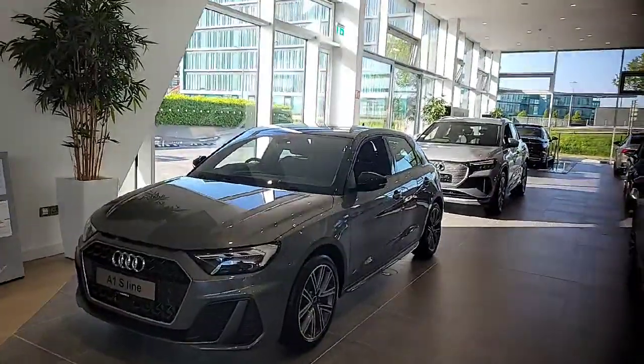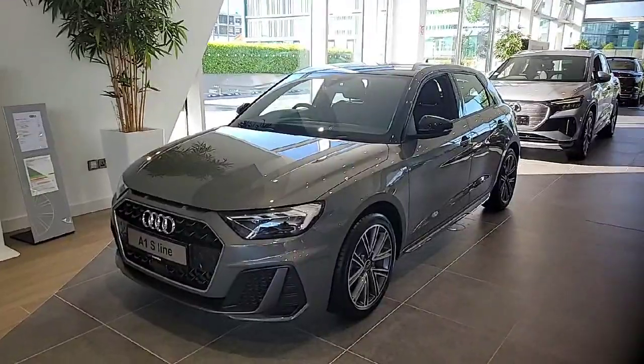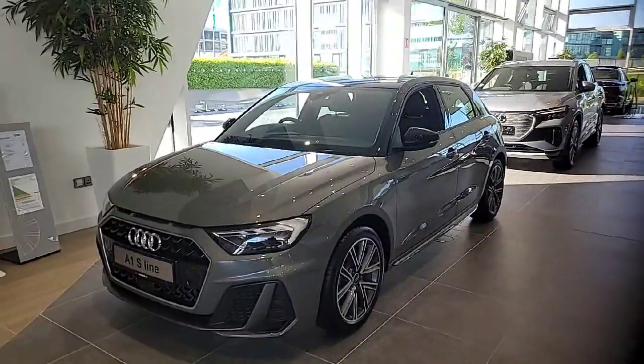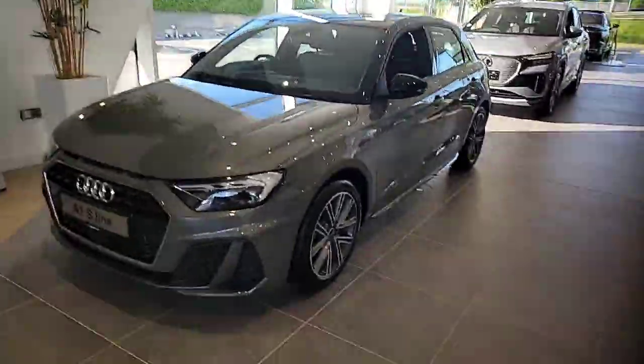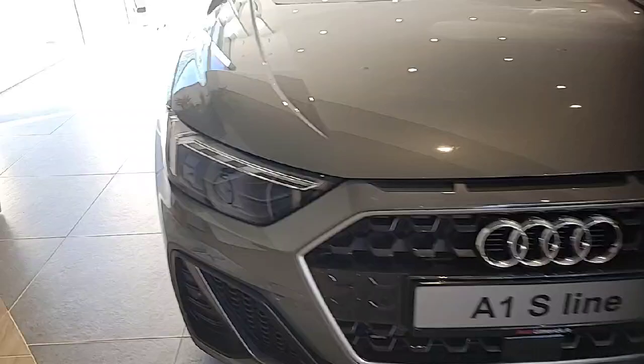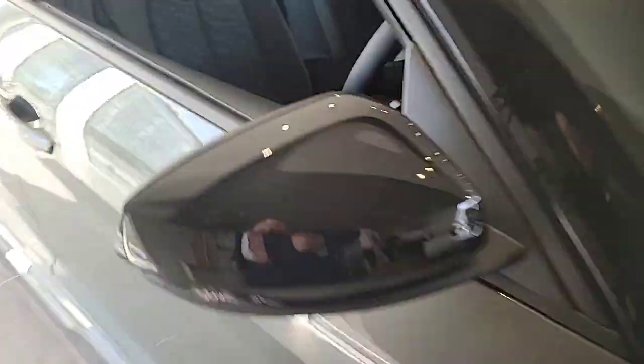Hello and welcome to Audi Limerick online sales. Today we have our stunning 2024 241 Audi A1 Sportback in S line finish, finished in Chronos Grey with the contrasting Mythos Black roof. Key features include full LED headlights, the S line sports bumper, twin spoke alloy wheels, S line side badging, Gloss Black mirror housing as well as the black roof.